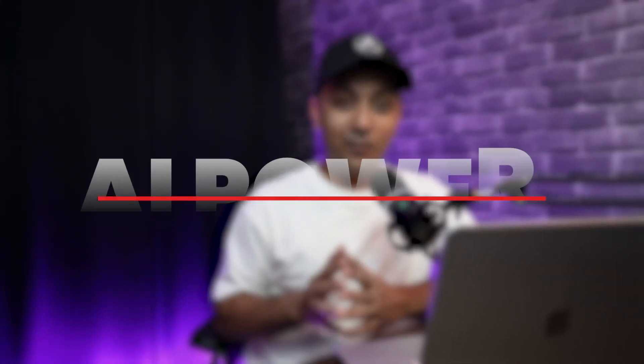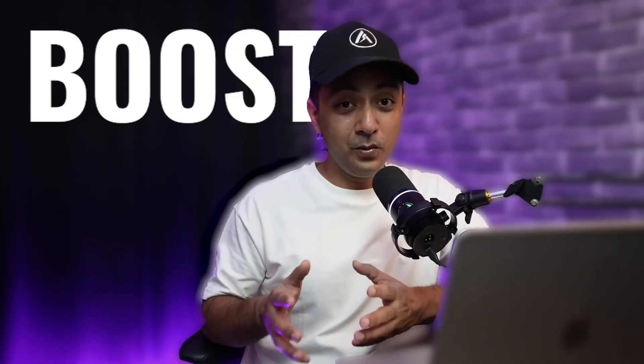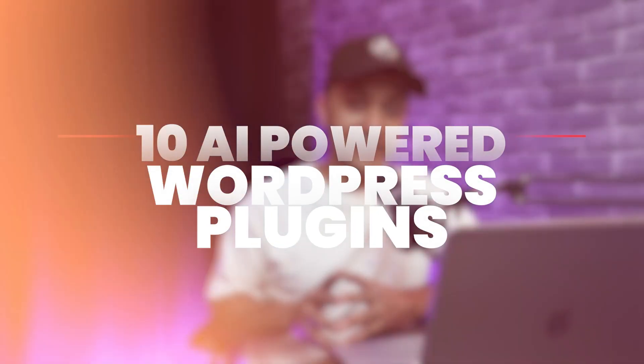In this video we are diving into something really exciting — AI-powered WordPress plugins that can transform how you create and manage your WordPress websites. Whether you are looking to improve user experience, generate content, or boost your SEO, these tools can take your WordPress website to the next level. We are going to cover 10 AI-powered WordPress plugins that will surely enhance your WordPress website.